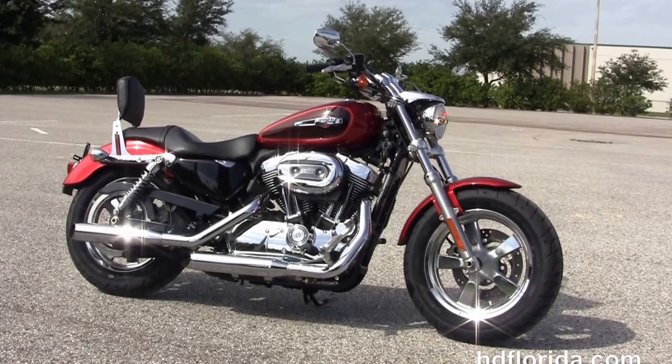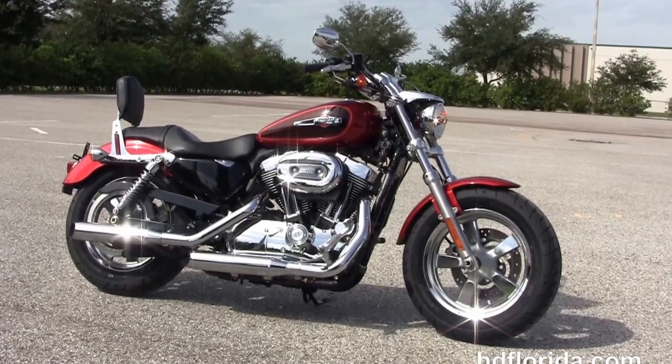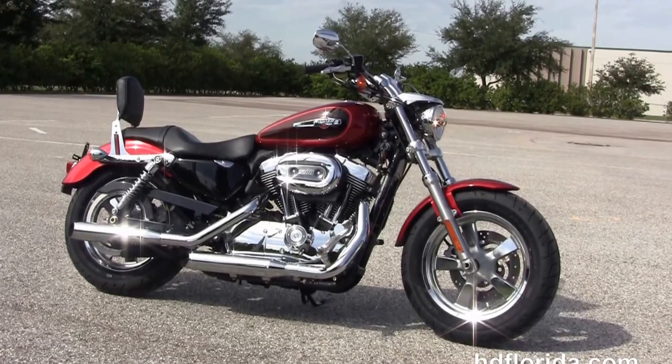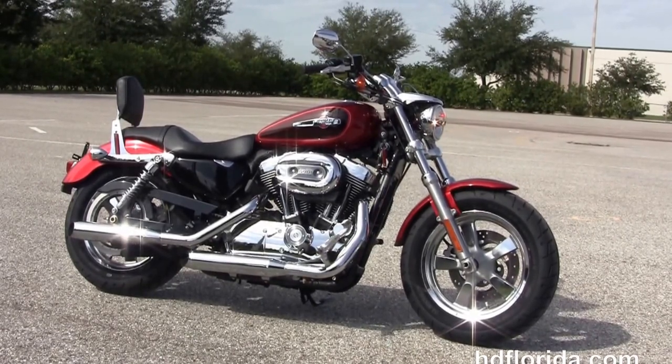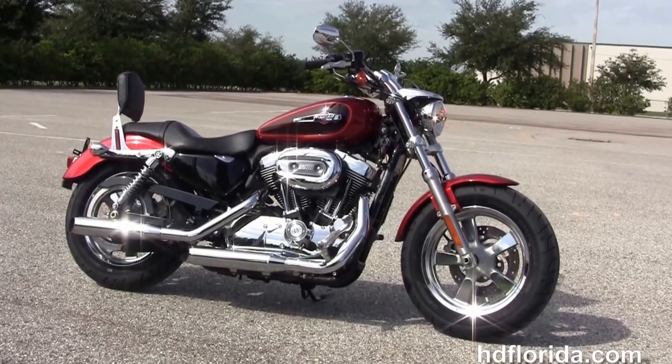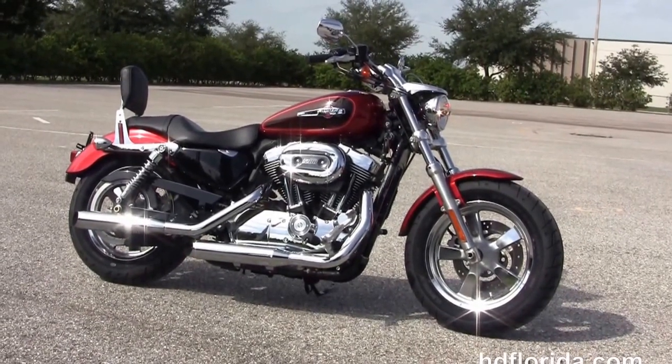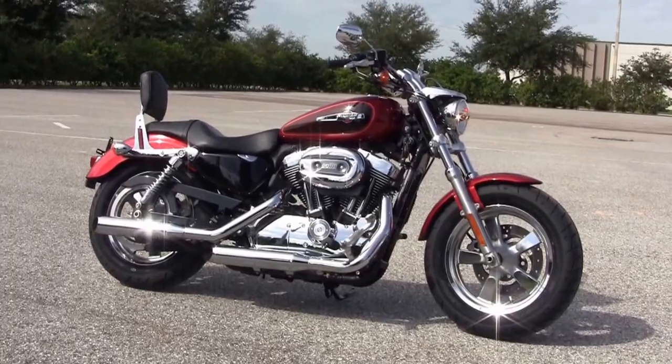We're rated number one in customer service, with over 1,200 new and previously enjoyed motorcycles for you to choose from, and we ship used bikes anywhere in the world. For more information on this 1200 Custom, click the link below, and for our sensational inventory visit us at HGFlorida.com. We're always open 24-7 and remember, have one rockin', smokin', thrillin' filled Harley day.